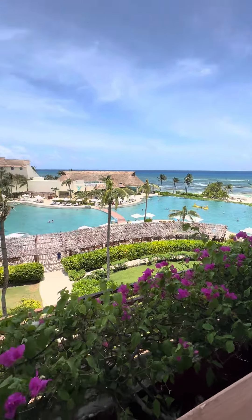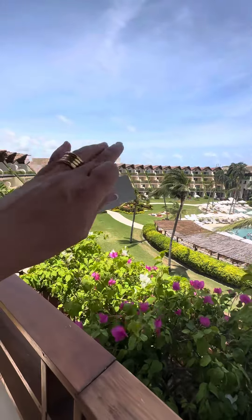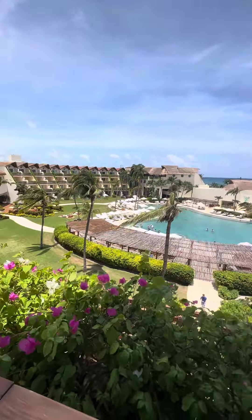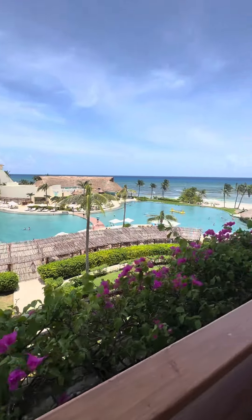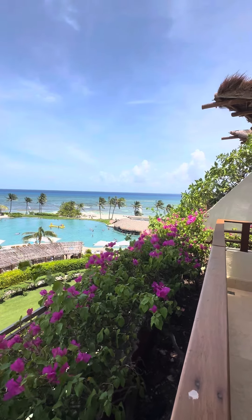Beautiful. Those are different buildings, but the same Grand Velas properties.